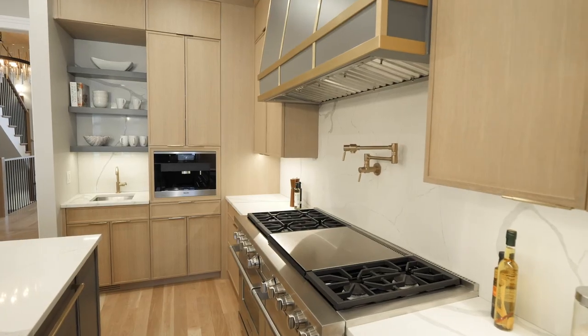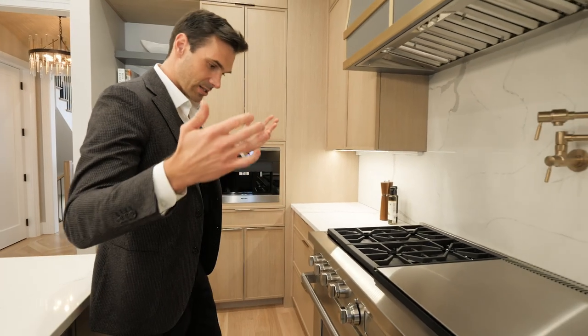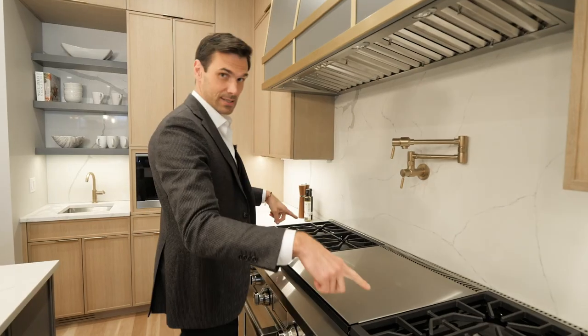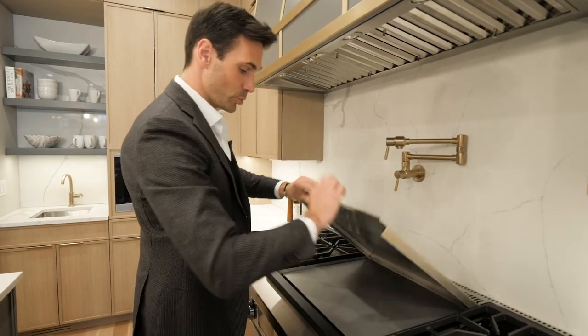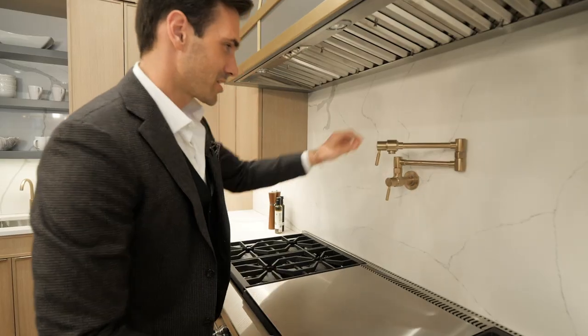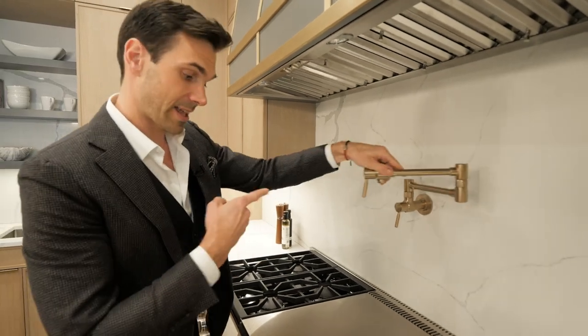Right over here, you have the most expensive double oven Wolf French range. This thing alone is like $20,000. It's got six burners and a large griddle. Right over here you have your pot filler, which I think in a home like this is a must-have.